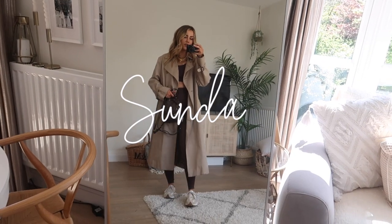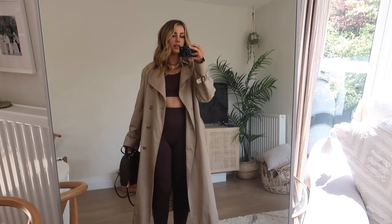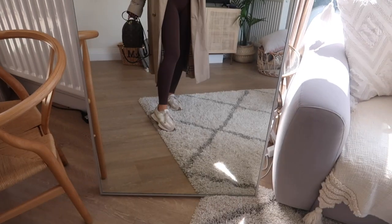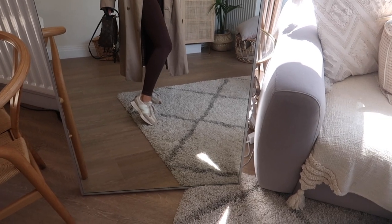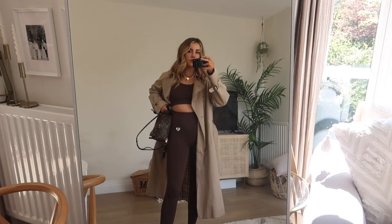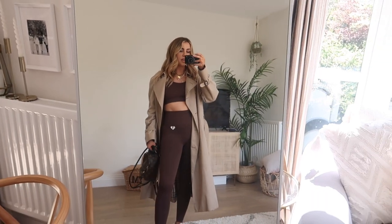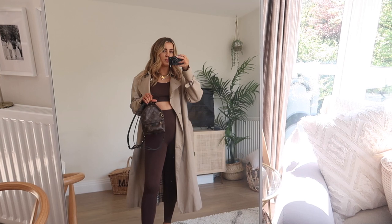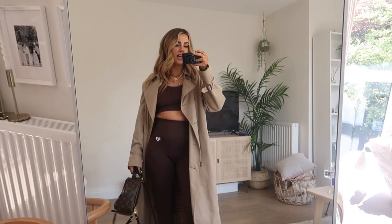Sunday's outfit is a really simple classic one and very easy to wear. I've got my trench on — always a perfect spring staple — with my New Balances in the oatmeal white colourway, which are very hard to get hold of but I'll leave them linked below. My little gym set underneath is from Women's Best, from the Power collection in a chocolate brown colourway, which goes really well with the beige of the trench. Then I've got my mini Palm Springs Louis Vuitton bag, which is great for walks because it carries everything and I can just sling it on my back.